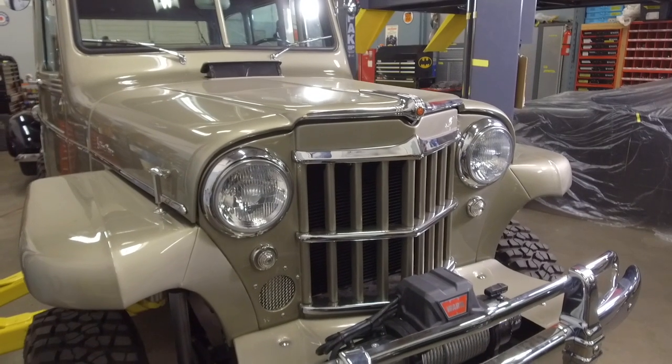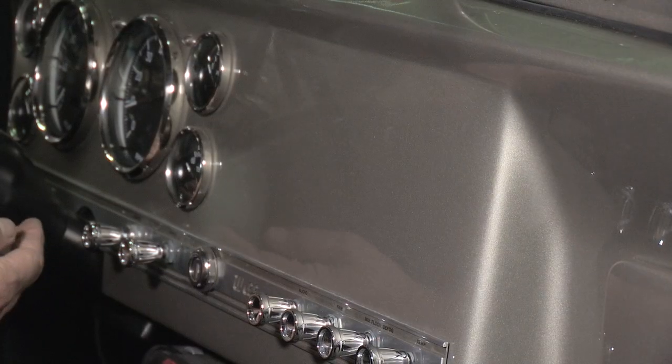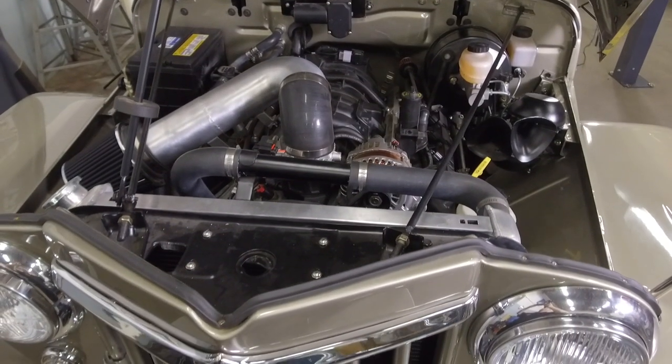It has a 5-speed manual transmission and air lockers, so you've got switches on your dashboard to turn the positraction on. It also has an aluminum radiator, so the reliability on this vehicle will be very good.